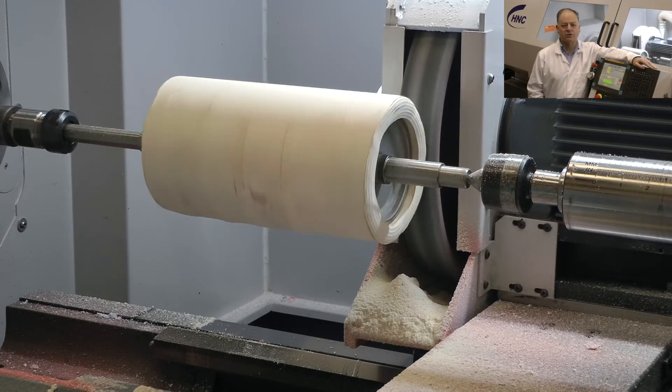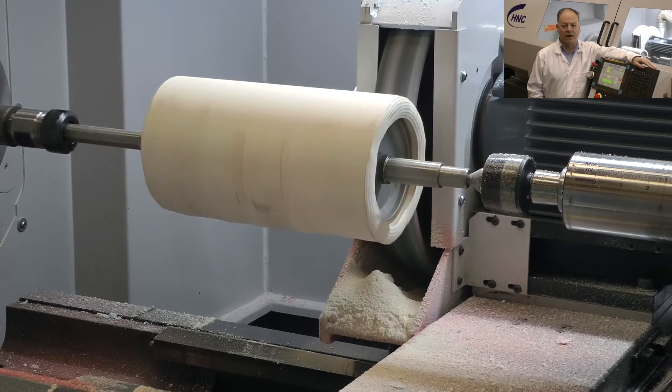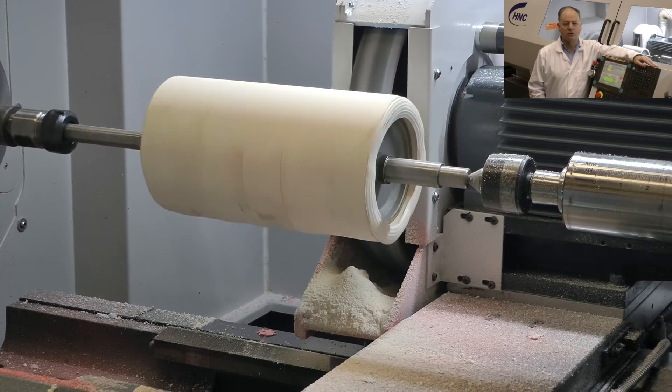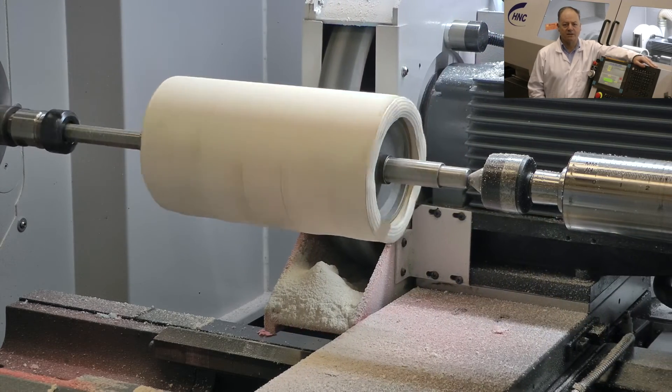H&C is a trusted partner in roll manufacturing. We have the experience of our machines working all around the world. Our machines consistently produce the highest quality rolls at lower cost than any competitor.